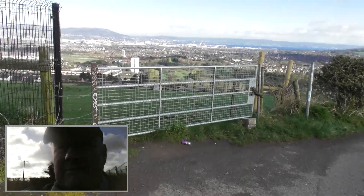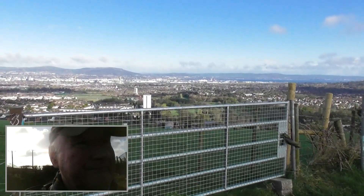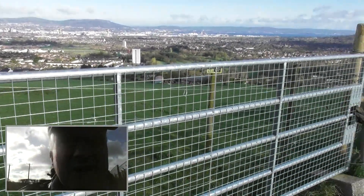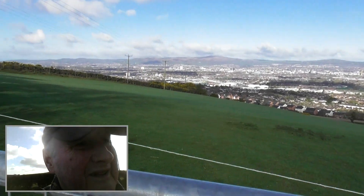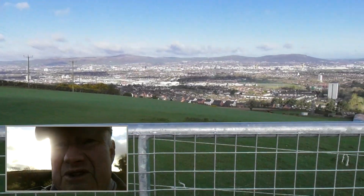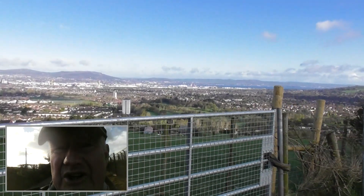So this is Belfast City. Let's see if the rabbits are out. No rabbits. But I'm looking down at the docks area.